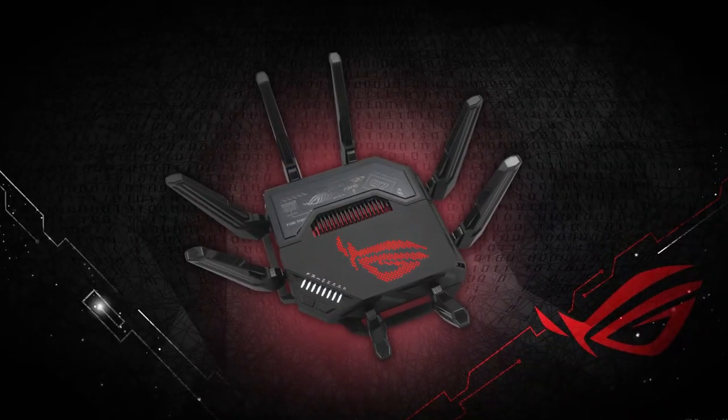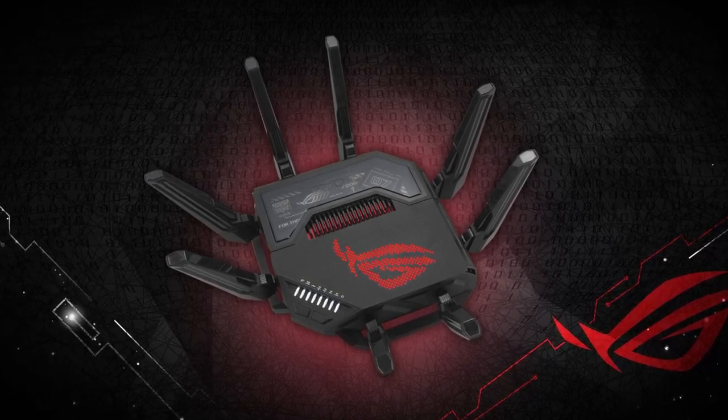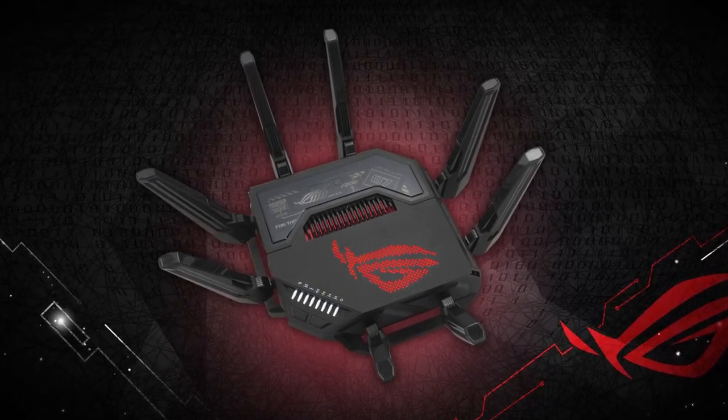In my opinion, this router is a bit pricey, but the advanced features and excellent performance make it a top choice for anyone serious about gaming and home networking.